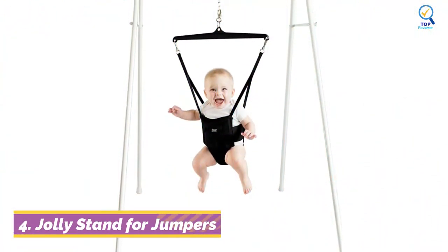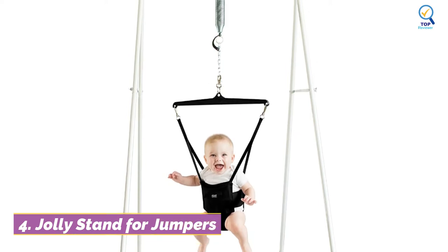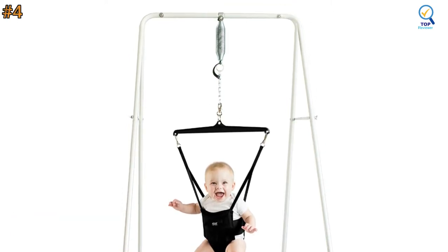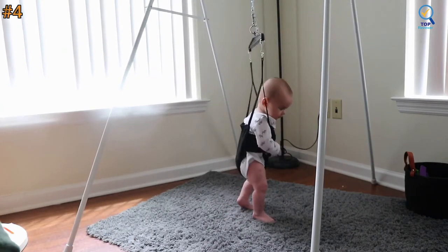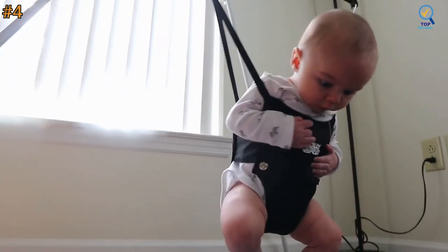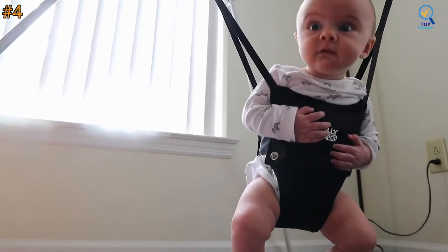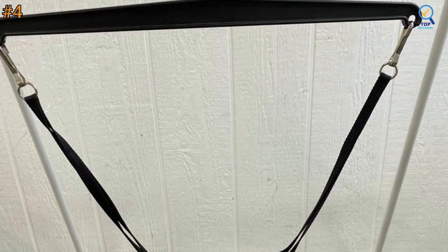Moving on to number 4: the Jolly Jumper. The Jolly Jumper is about as classic as you can get, as one of the first jumpers to have existed. This company dates back to the early 1950s and has been producing some of the best baby jumpers ever since, making it also the perfect option for minimalist mamas. Its super simple design is also very sleek.